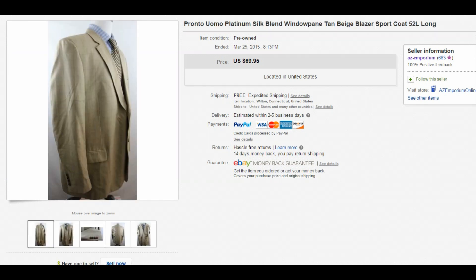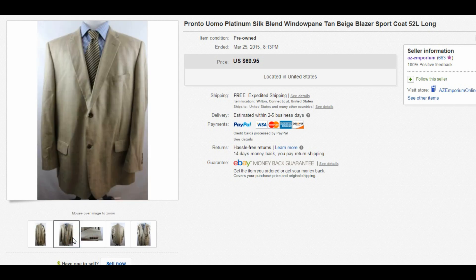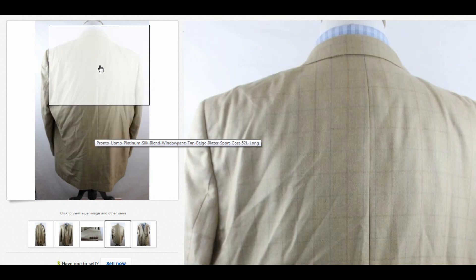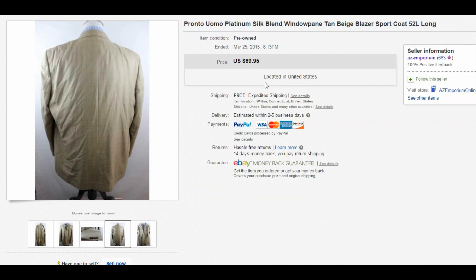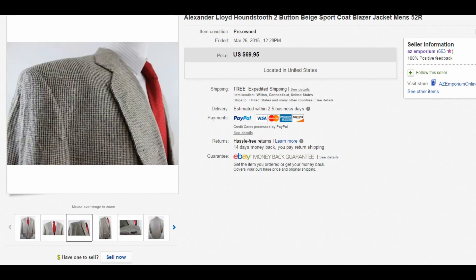Next item is this Pronto Uomo platinum silk blend window pane tan or beige blazer, size 52 Long, which really helped it sell. It actually had a hole in it, but I was still able to sell it for $40 with free shipping. I keep saying it — bigger sizes sell really well. This might have been the only size 52 Long two-button window pane blazer on eBay. If you have a big size coat or blazer, even with a hole, you might still get good money for it.